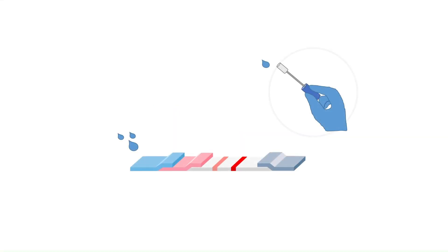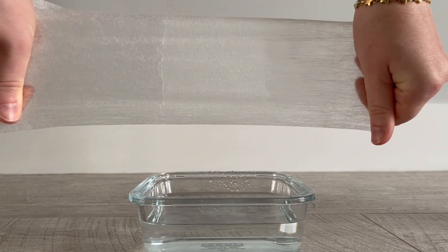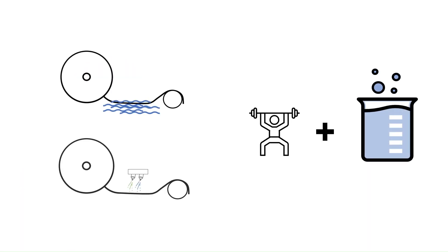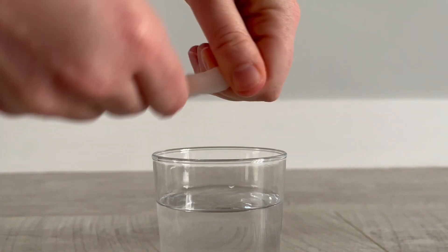From pre-treatment to end testing, diagnostic materials need to function in changing environments. Can your materials do this? Porex solutions maintain strength even when wet, providing durability during pre-treatments like spraying or dipping and a robust option for sample collection.